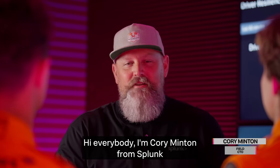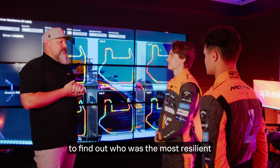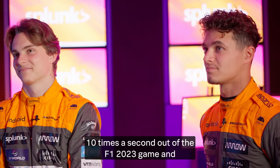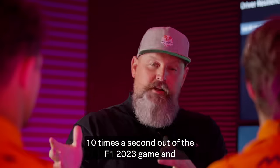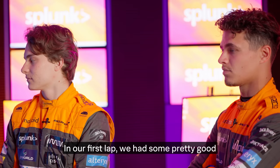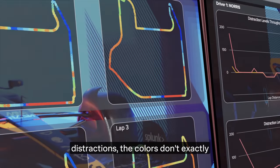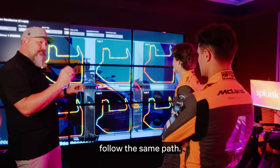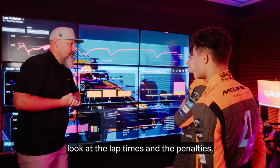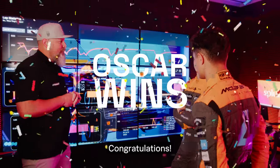Hi everybody. I'm Corey Minton from Splunk and it is super fun to get a chance to go through the data to find out who was the most resilient McLaren Formula One driver. We're actually pulling 300 metrics 10 times a second out of the F1 23 game and we're bringing insights to that data using Splunk. In our first lap, we had some pretty good speed through the straights, nice control through the corners, but as we started getting some more distractions, the colors don't exactly follow the same path. As we look at the damage over time and the lap times and the penalties, I think it's fair to say, Oscar, that you are the most resilient McLaren Formula One driver. Congratulations.